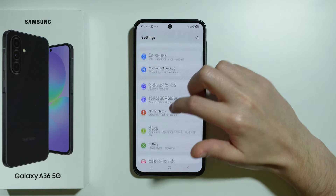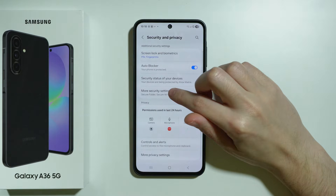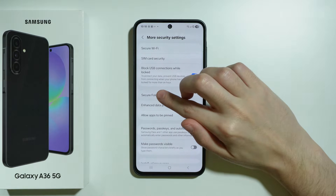To do so, go to Settings. Scroll down to Security and Privacy, then go to More Security Settings, and we have Secure Folder there.